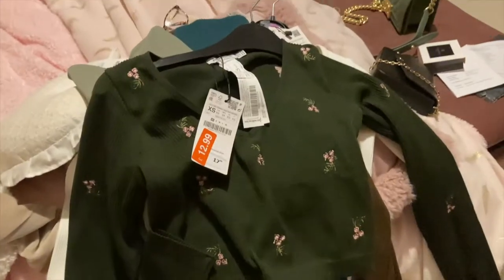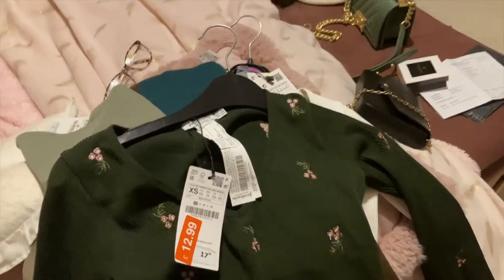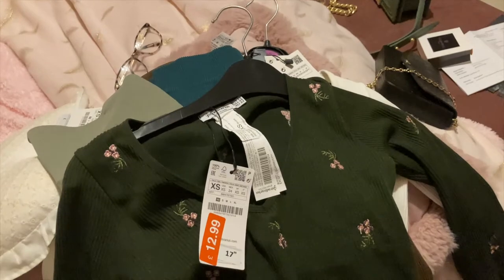I've only ever been to Stradivarius in Holland and I absolutely loved it, so when I found one in the new shopping centre in Edinburgh, oh my god, I had to go.